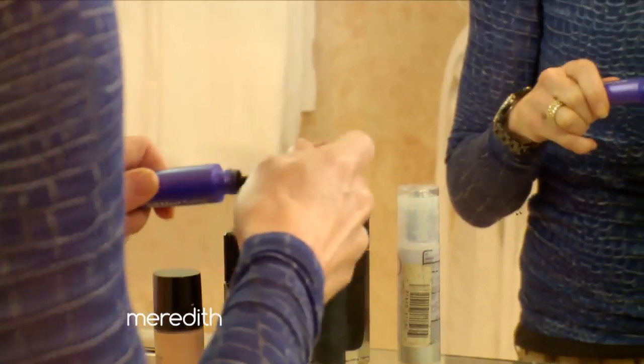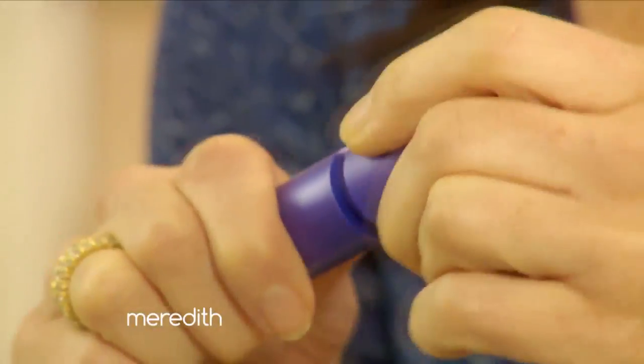There are two things I won't leave my house without: sunscreen and mascara. I like to pump the mascara brush to get as much on the brush as possible and also to make sure that my tube of mascara will last as long as possible. Is that correct?